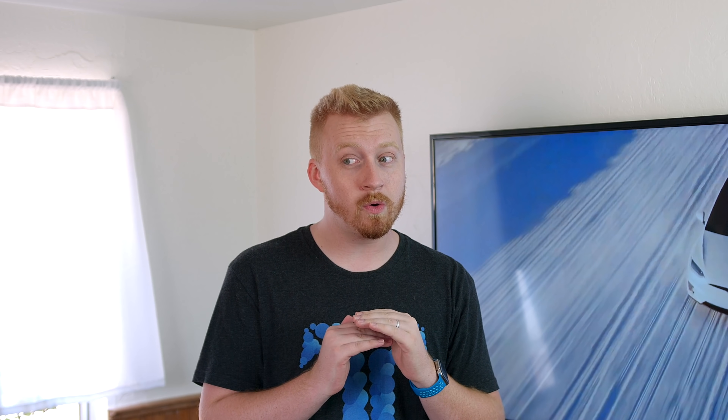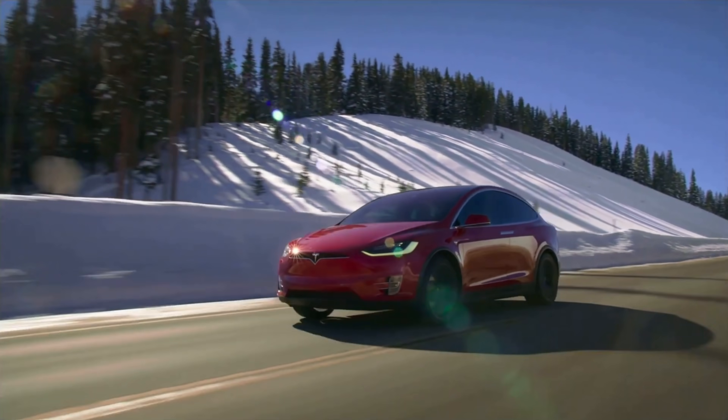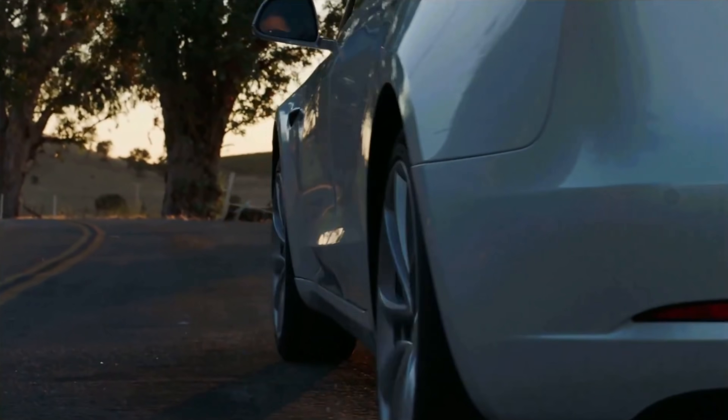Believe it or not, Tesla is a business. And for businesses to survive and do anything, they have to make money. So they can't just give away everything for free, which means that on every vehicle sold Tesla has to have some type of profit margin. There have been companies in the past that made their profit margins on vehicles too low and it wasn't sustainable. If you're not able to collect a healthy enough profit margin, you're not able to make those cars better or increase annual production output. It's important that Tesla does make a profit on each vehicle.